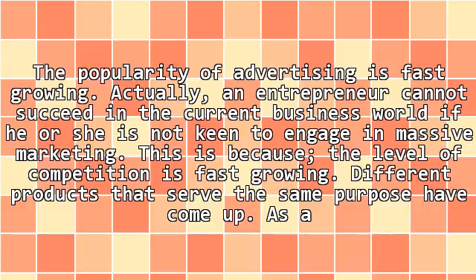The popularity of advertising is fast-growing. An entrepreneur cannot succeed in the current business world if he or she is not keen to engage in massive marketing. This is because the level of competition is fast-growing.